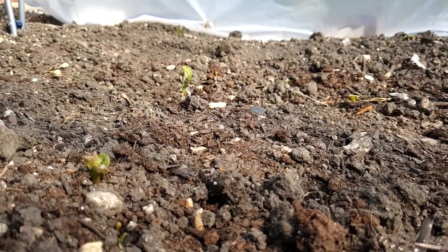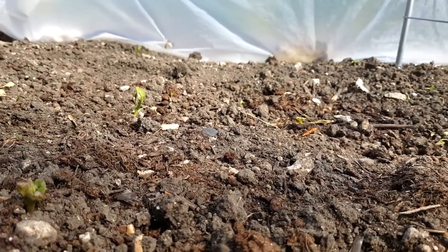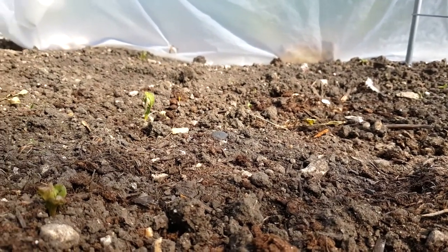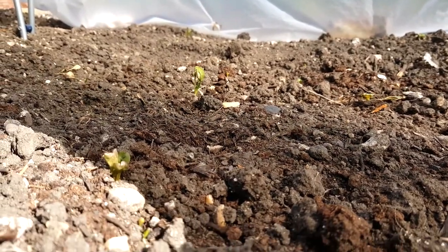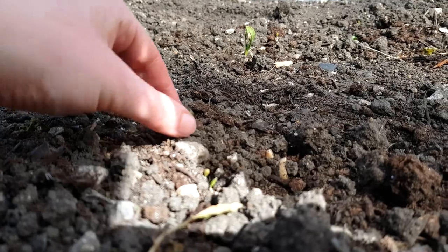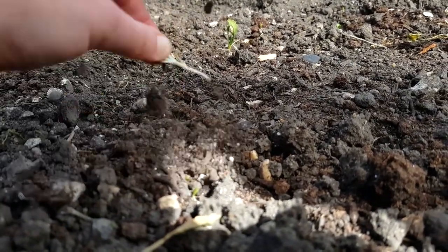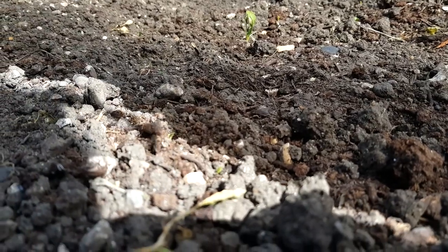Yet another cloche disaster. There are a couple of the spinach at the back that have maybe just about held on, but the lettuces - I mean, they're all gone. Occasionally I think, ooh, there's one, but it's like, no - that's definitely not a lettuce, that's a dandelion or something.